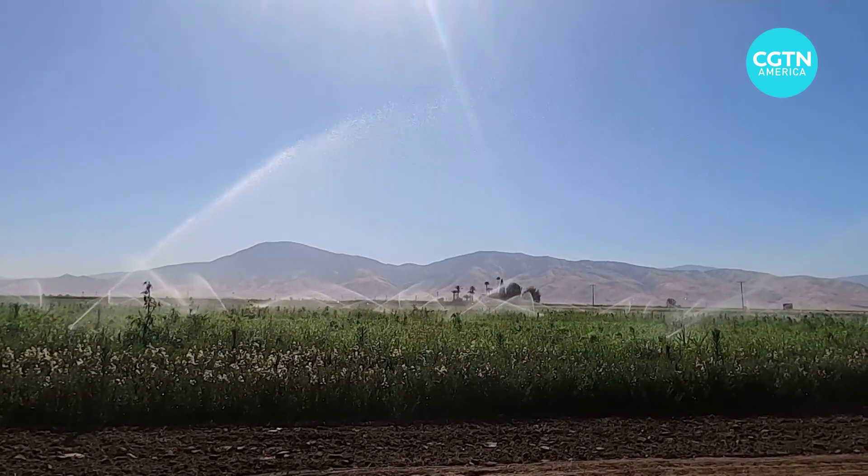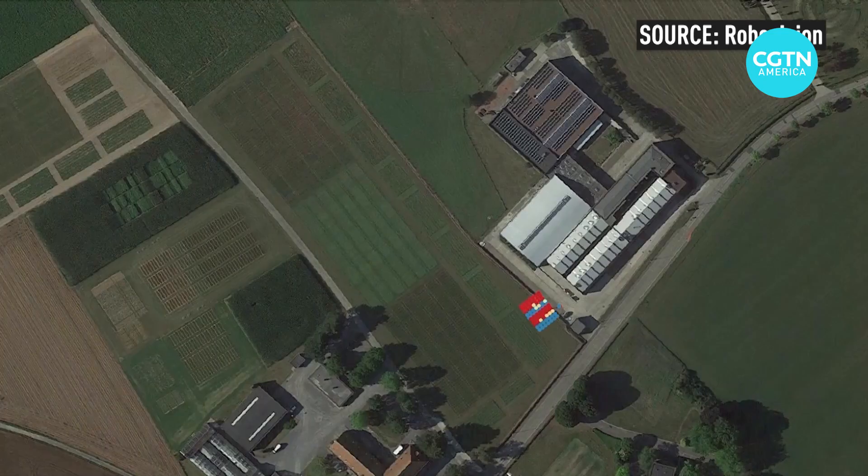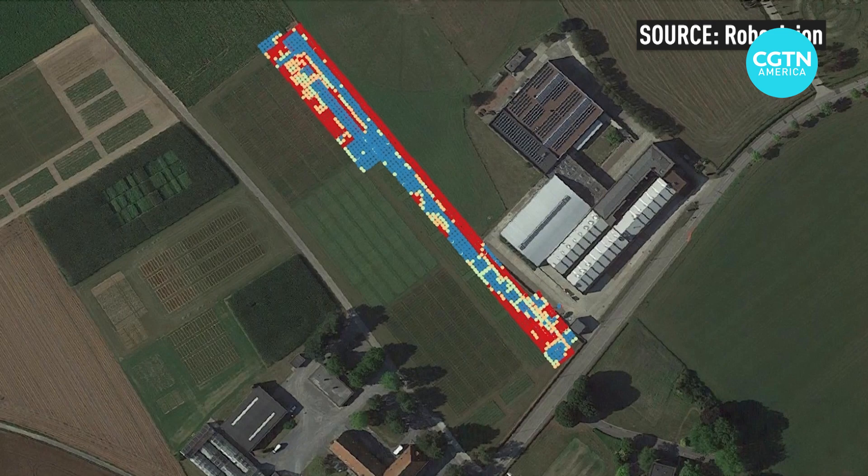Farmers face the constant challenge of watering their fields efficiently, which is why drone, satellite imagery, and AI are increasingly becoming tools of their trade.